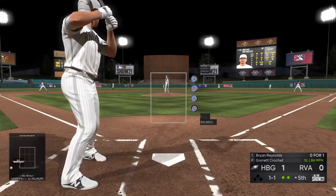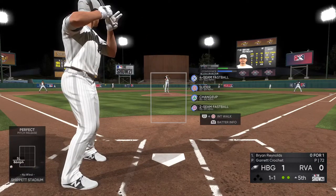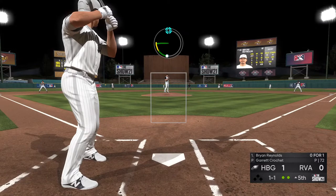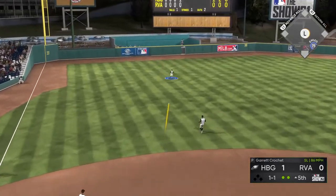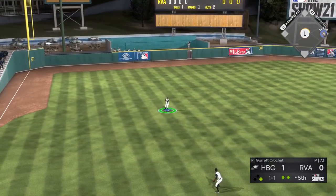And he lays off for ball one. Hit on the ground toward the left, and Reynolds has himself a base hit.